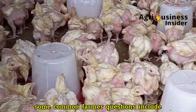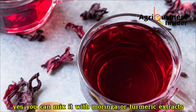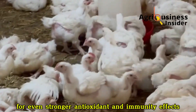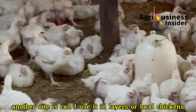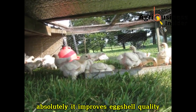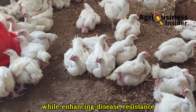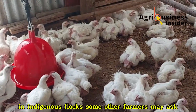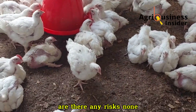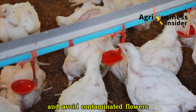Some common farmer questions: Can I combine hibiscus extract with other supplements? Yes, you can mix it with moringa or turmeric extracts for even stronger antioxidant and immunity effects. Can I use it in layers or local chickens? Absolutely. It improves eggshell quality, yolk color and overall stamina in layers while enhancing disease resistance in indigenous flocks. Are there any risks? None, as long as you keep it within the correct dosage and avoid contaminated flowers.